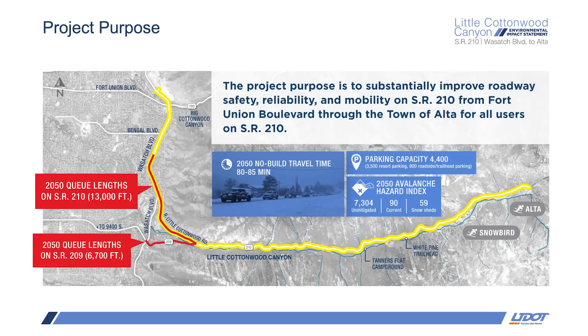The goal of this project is to substantially improve transportation-related safety, reliability, and mobility on SR-210 from Fort Union Boulevard through the town of Alta for all users. Ultimately, UDOT wants to deliver transportation options that meet the needs of the community while preserving the values of the Wasatch Mountains. Canyon traffic is predicted to have roughly 1,500 vehicles in the peak hour in 2050, and modeling shows that a mountainous road like Little Cottonwood Canyon can only handle around 1,000 vehicles per hour, which means we need to reduce about 30% of the vehicles to reduce congestion, travel times, and queuing.